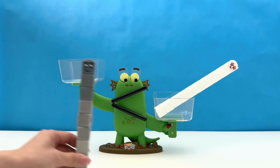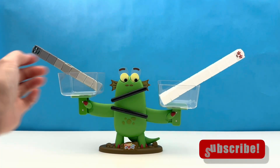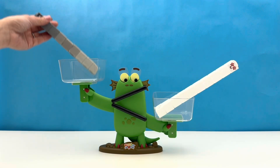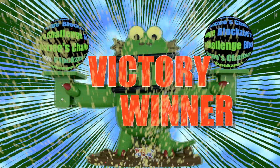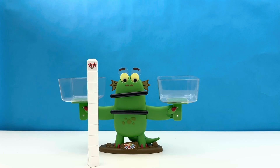Not feeling very confident, 9 reluctantly gets on the scales. And Bloxy has decided. 9 is less than 10. 10 wins. Sorry 9, you're out. Congratulations 10, you are the biggest number block today.